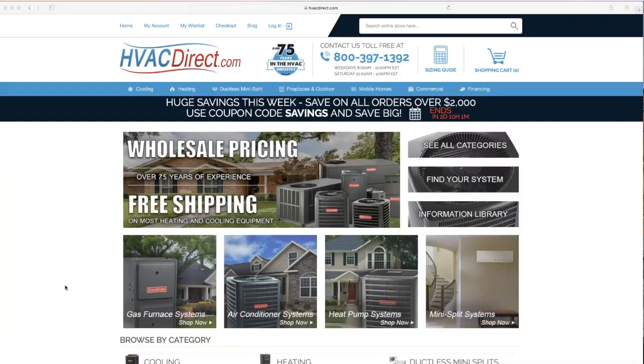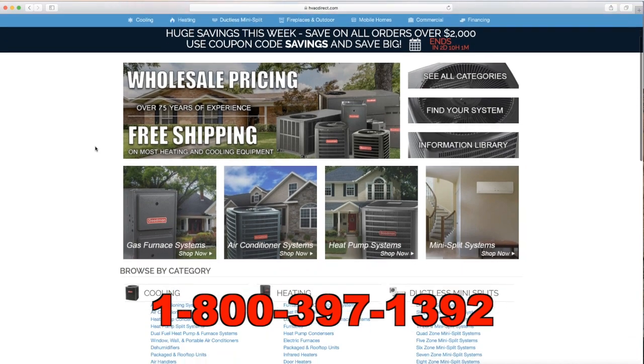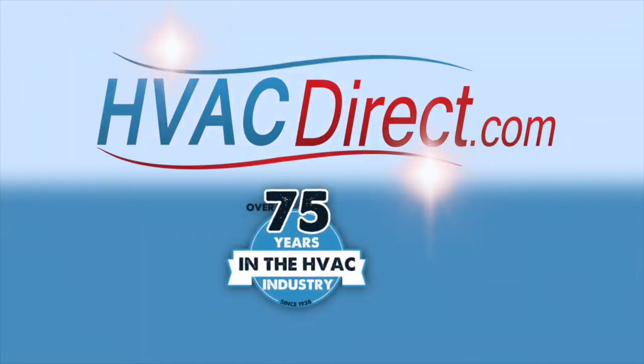For more information, visit HVACDirect.com or give us a call with any questions.